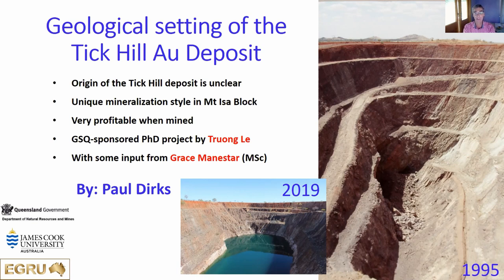Why Tick Hill? Tick Hill is a deposit in part of the Mary Kathleen Belt. It was mined over a very short period of time, was never written up very properly, and very few studies were done on it. By the time people started to notice how wonderful that deposit was, it was already mined out and people moved on. Nothing has ever really been written up outside of company reports and very little is in the public domain. Yet it represents an absolutely unique deposit style in the Mount Isa block. So GSQ decided it was very worthwhile to do a PhD project on this.